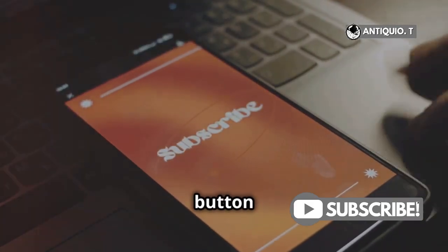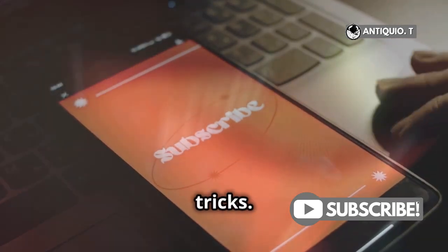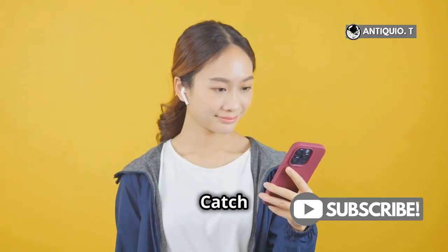Don't forget to hit that like button and subscribe for more iPhone tips and tricks. Thanks for watching. Catch you in the next one.